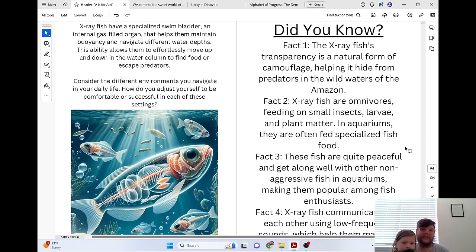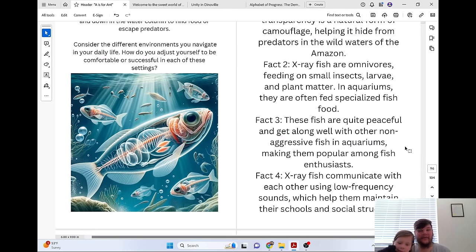Did you know the X-ray fish's transparency is a natural form of camouflage, helping it hide from predators in the wild waters of the Amazon? X-ray fish are omnivores, feeding on small insects, larvae, and plant matter. These fish are quite peaceful and get along well with other non-aggressive fish in aquariums, making them popular among fish enthusiasts. X-ray fish communicate with each other using low-frequency sounds, which helps them maintain their schools and social structure.